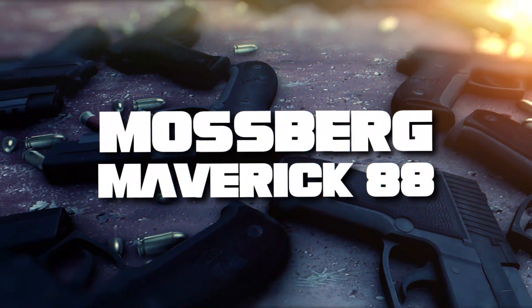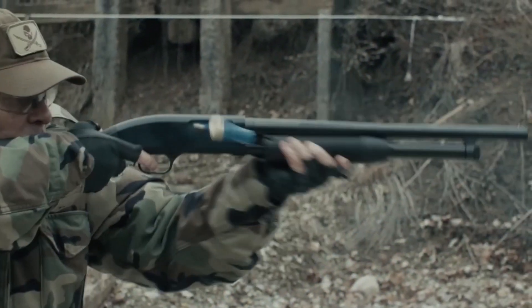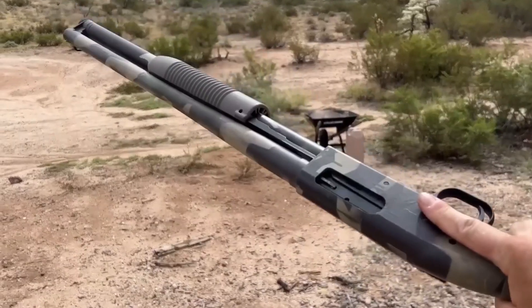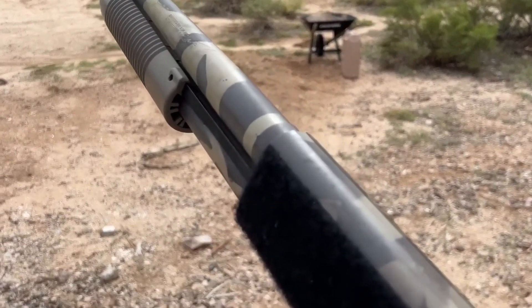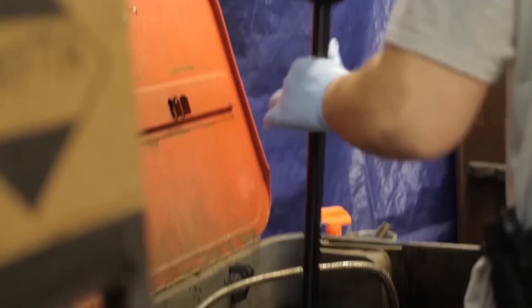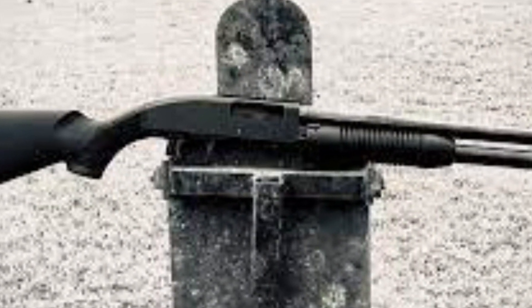Starting at number 10, we have the Mossberg Maverick 88. Designed and manufactured in Mexico, this budget-friendly counterpart to the Mossberg 500 boasts impressive reliability. The Maverick 88 offers great value for money, featuring a cross-bolt safety and a sturdy 3-inch 12-gauge design, making it an ideal choice for home defense.